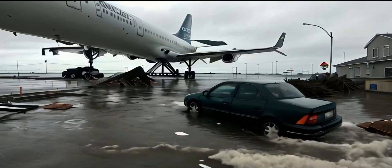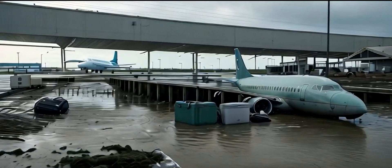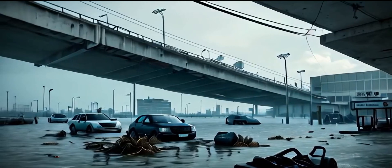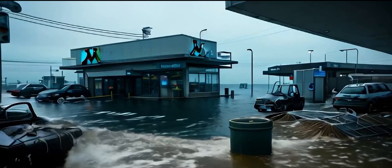Yesterday, crews were out clearing out those pumps and getting them ready. Despite all that, there is no service right now on the 2, 3, 4, and 5 lines in Brooklyn. There's water on the tracks, as you can see, and that's problematic because there's electricity on some of those tracks.